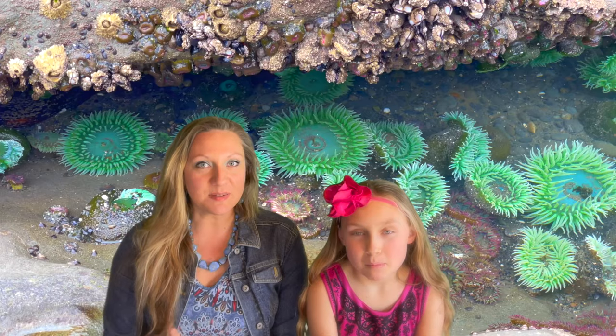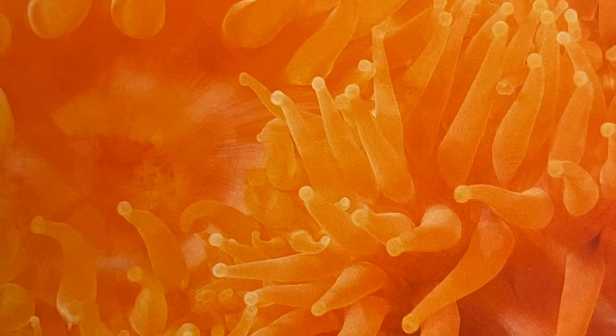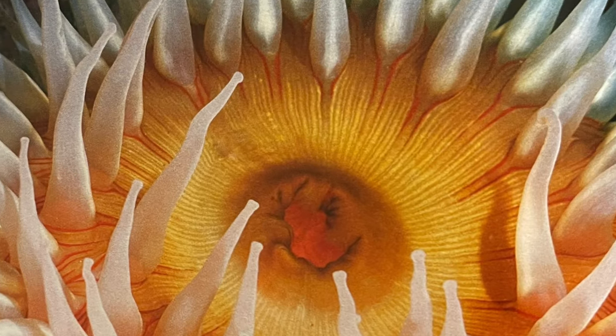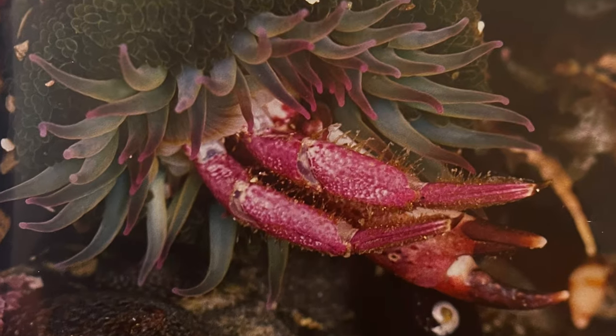Sea anemones come in a beautiful range of color — in fact, they can be any color. But although they are quite beautiful, they are dangerous and ferocious, because of their stinging, venomous tentacles.